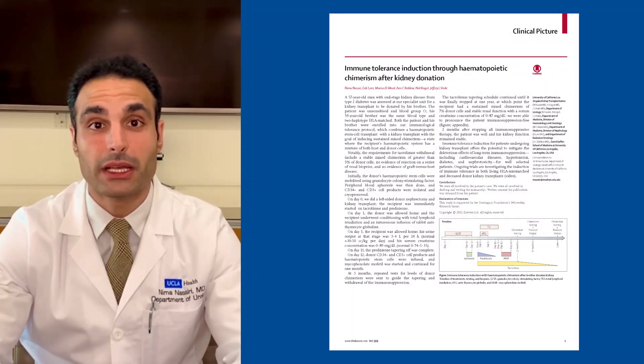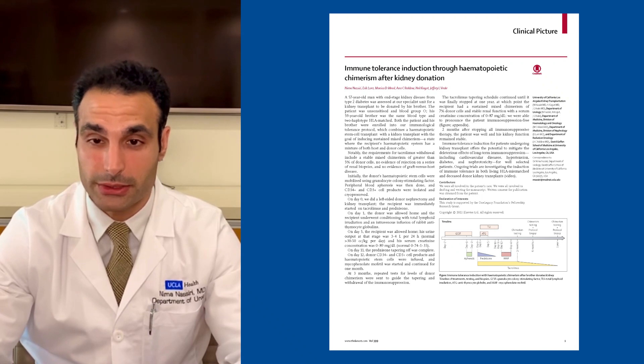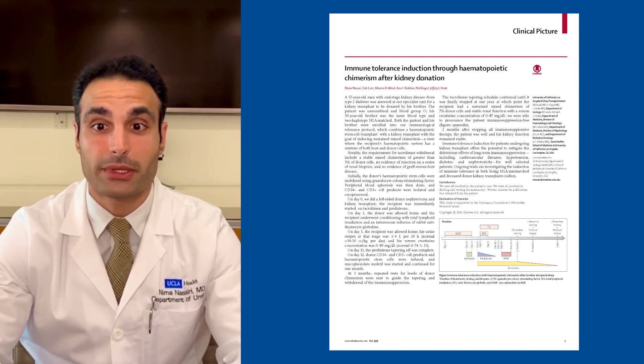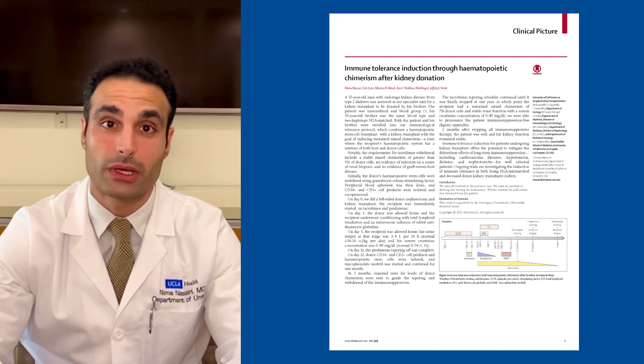In summary, successful tolerance protocols are available at few centers of excellence, including UCLA, and they offer the potential for freedom from the long-term side effects of immunosuppression for well-selected patients.